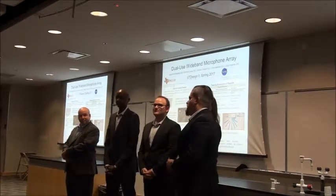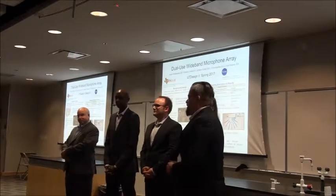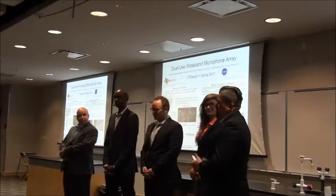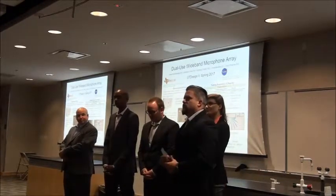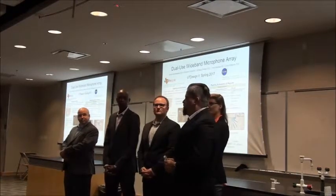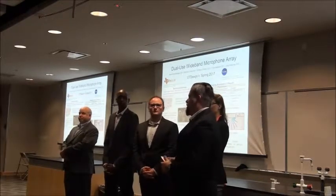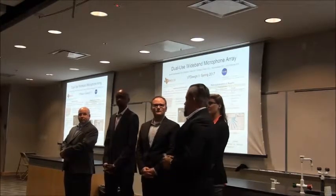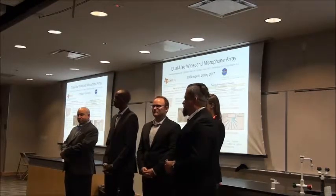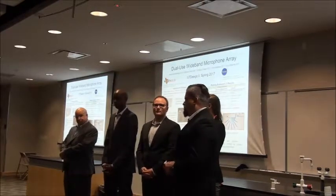Now let me ask you a question: what if that leak were completely silent? And that's where our microphone array comes in. This project was put forth by NASA and the Texas Space Grant Consortium. The microphone array will monitor voice between 200 hertz and 6 kilohertz, take that signal and transmit it. Upon detection of an ultrasonic signature above 20 kilohertz, it will process that signal and send an alarm to alert the astronauts.